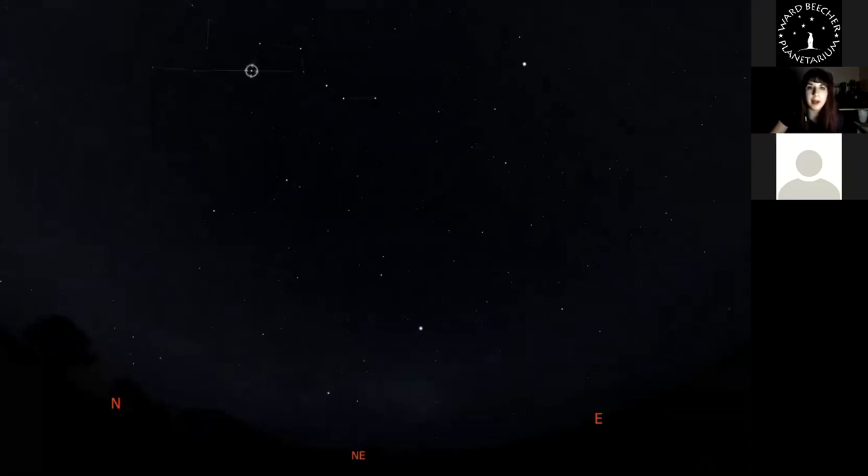Going back to the Big Dipper, we can use it to find other constellations. The handle makes an arc shape — if you extend that arc, you arrive at the bright star Arcturus. 'Arc to Arcturus' is a good way to remember that. Arcturus is the brightest star in the constellation Boötes, the Herdsman. Some people see it as a kite shape, and I prefer to see it as an ice cream cone — Arcturus being the point of the cone.